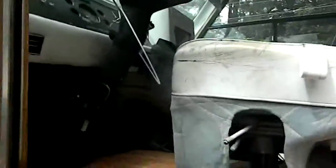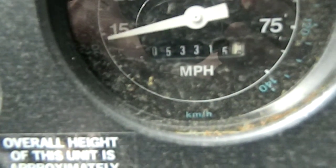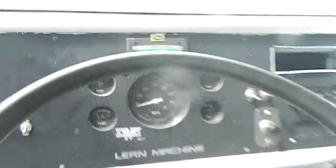The doors work. A little bit of oil fumes coming off the valve covers. 53,315 for mileage. Engine cover.